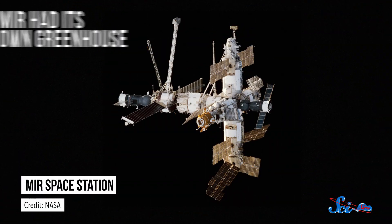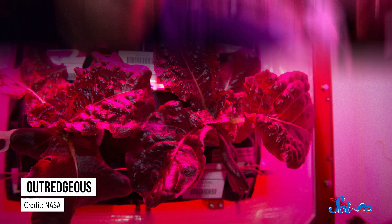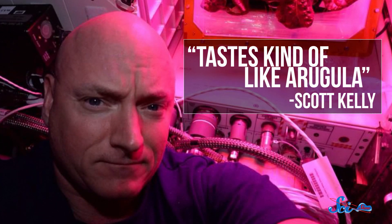This isn't the first time food's been grown in space — the Russian space station Mir had its own greenhouse and everything. But this is the first time orbiting astronauts have eaten it. It was a type of red romaine lettuce called Outredgeous, which, according to astronaut Scott Kelly, tasted kind of like arugula.